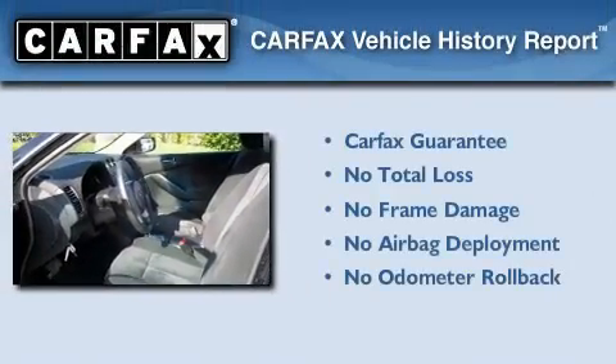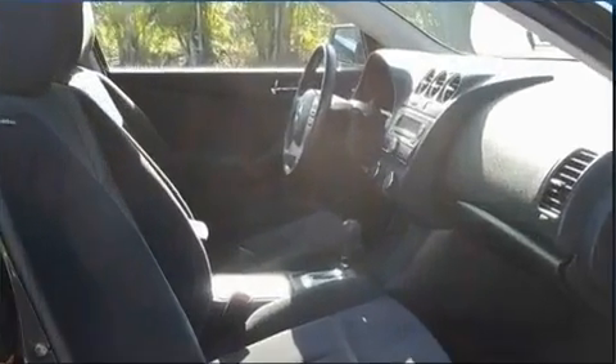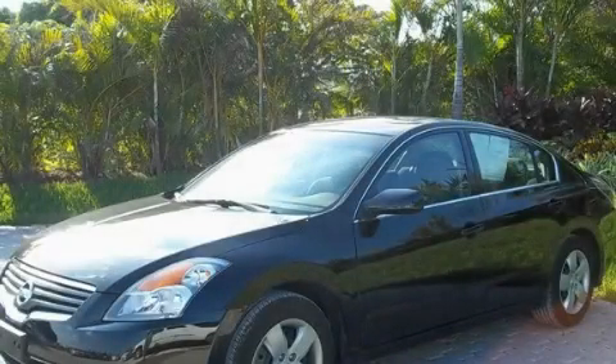Not to mention that this car qualifies for the Carfax Buy Back Guarantee. Contact us today and schedule your opportunity to see this automobile in person.